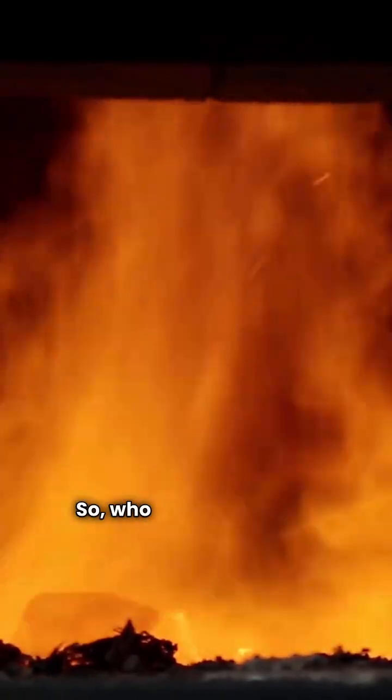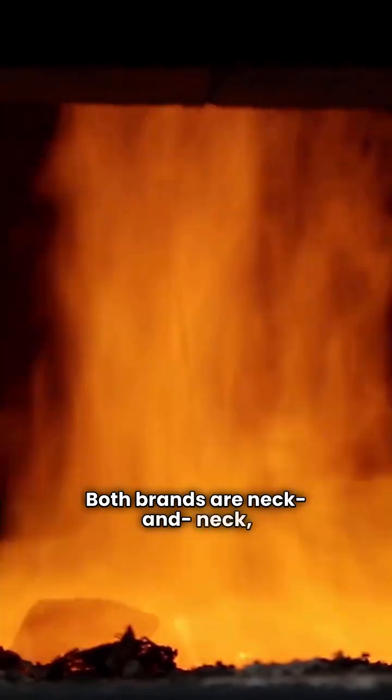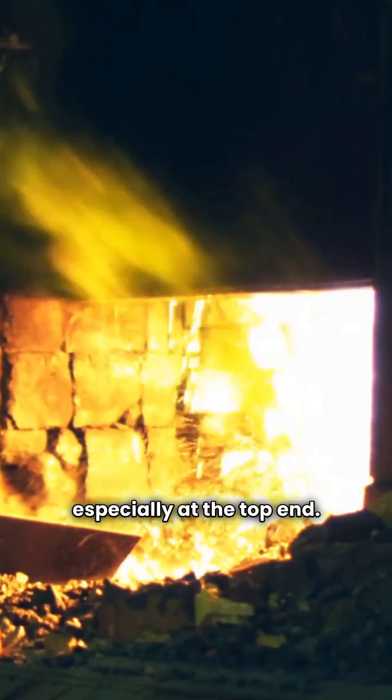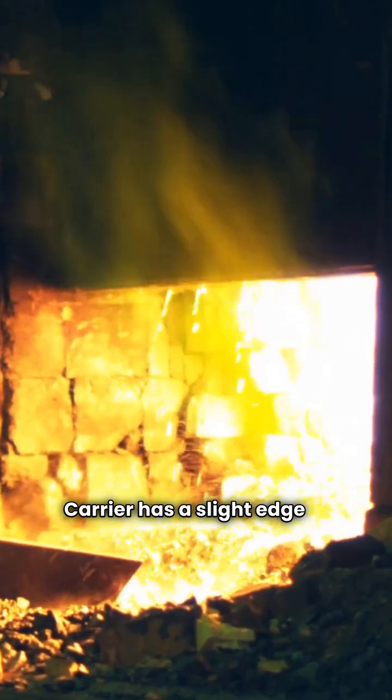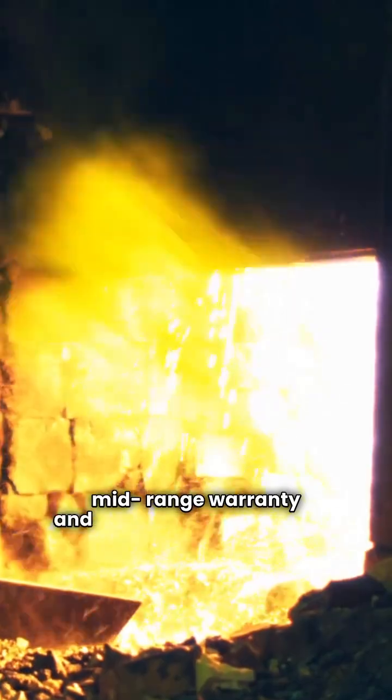But York's got that 10-year unit replacement warranty, which is a nice safety net. So who wins this battle? Here's the real deal: installation is 80% of the job. Both brands are neck and neck, especially at the top end. Carrier has a slight edge in efficiency, but York shines with its mid-range warranty and replacement guarantee. Remember, a poorly installed Infinity 98 can be a nightmare, while a well-installed LX Series TM9Y can be a dream.